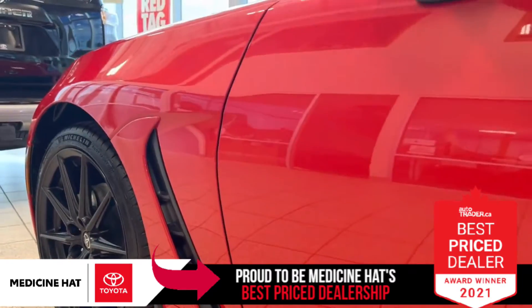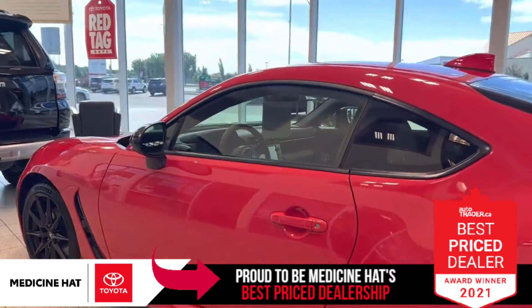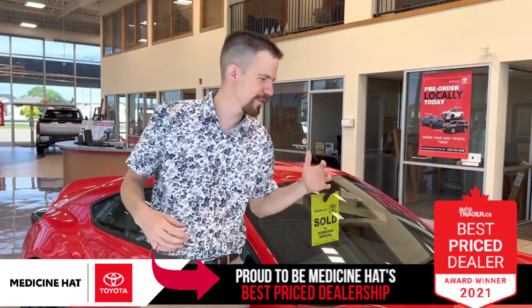It comes with the blacked out rims, this is a manual transmission — they're available in manual and automatic. Toyota really designed this car for the enthusiasts at an affordable price point, and I think they did a phenomenal job.